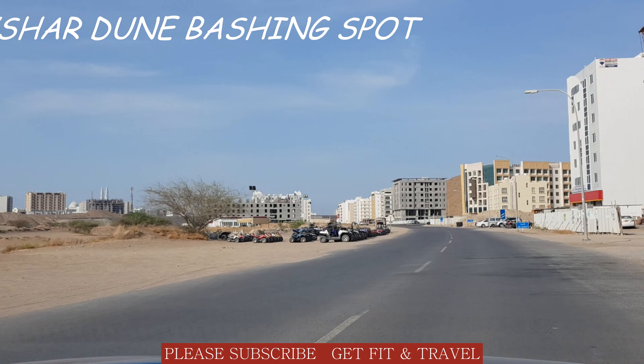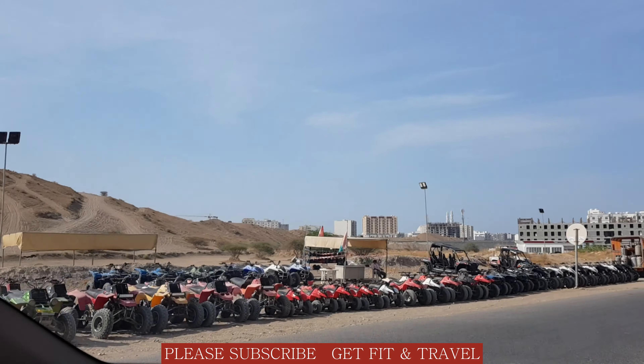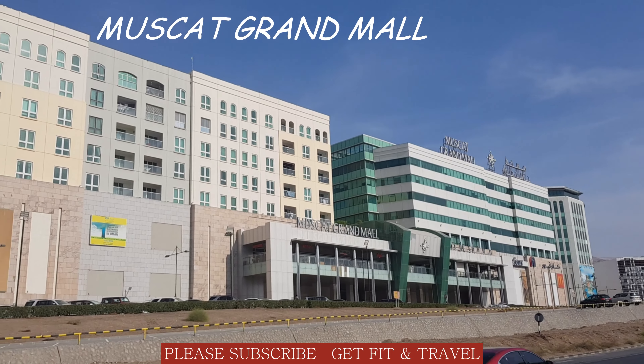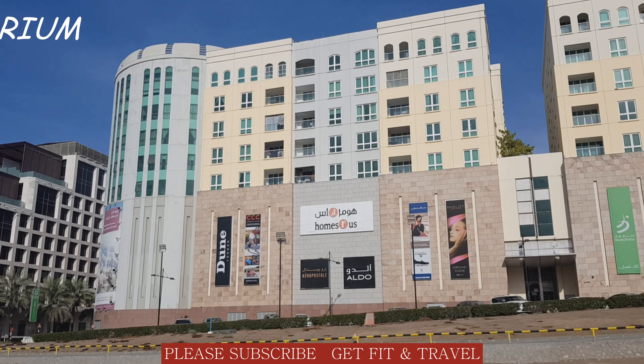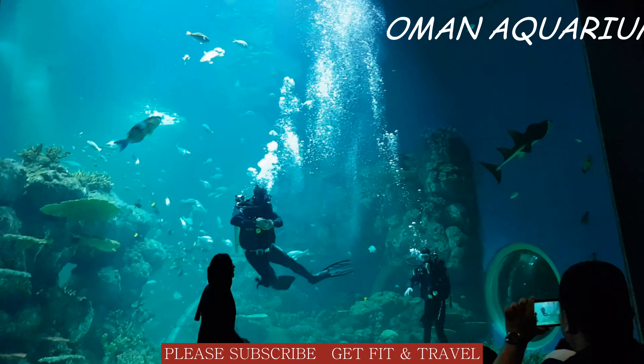Here you can book a bike and do dune bashing. This is the largest aquarium in the Middle East.